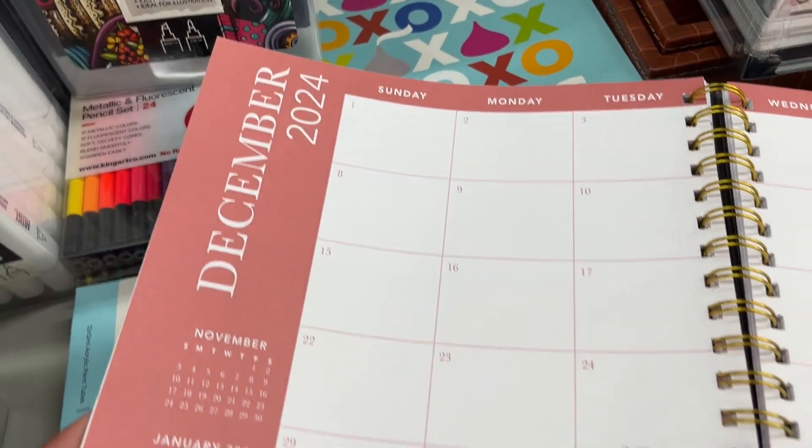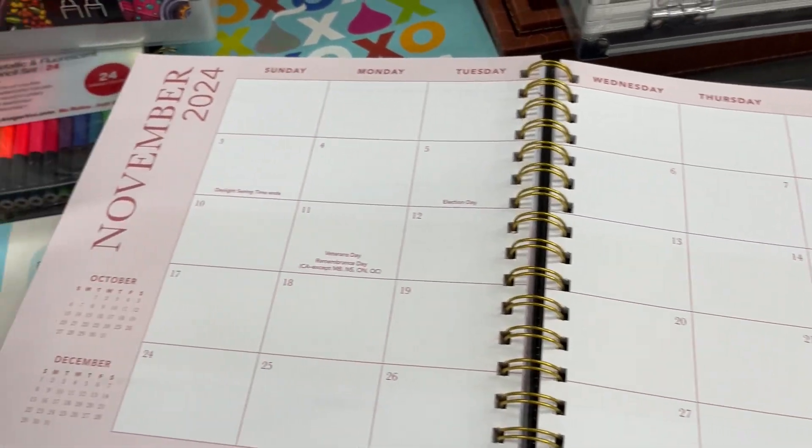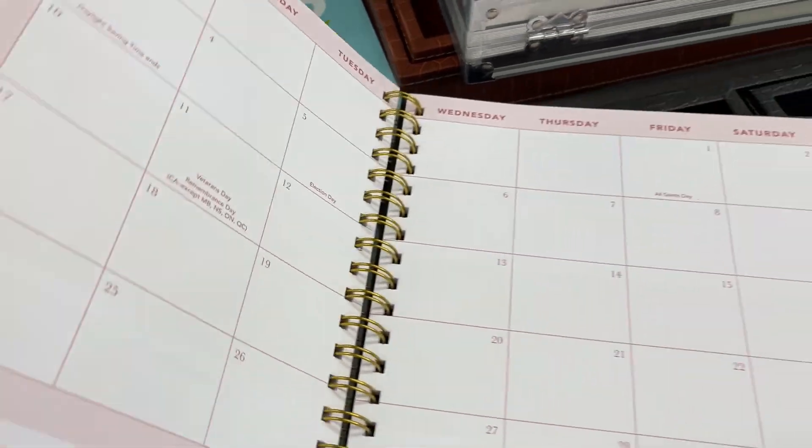Let me know how many of you have tried out planners at Burlington, and also let me know if you're a person that didn't even know Burlington carries planners — leave a comment below!